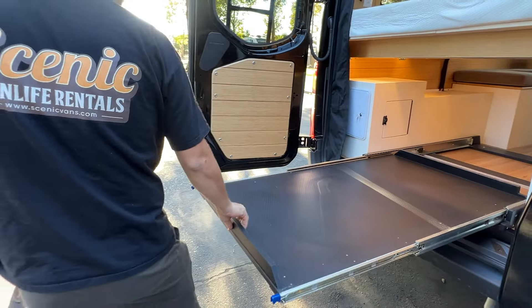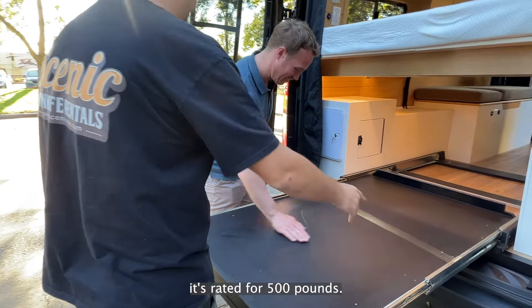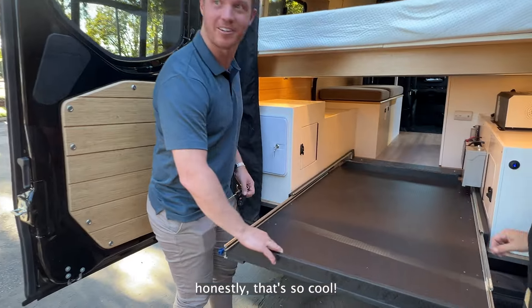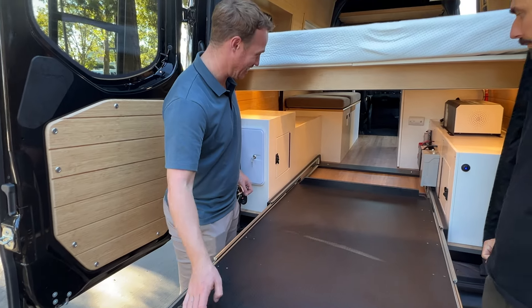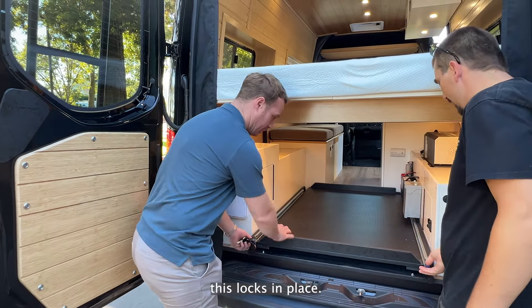The finish is unreal. This is really strong — it's rated for 500 pounds. Honestly, that's so cool. Very nice — that glides good. And then this locks in place.